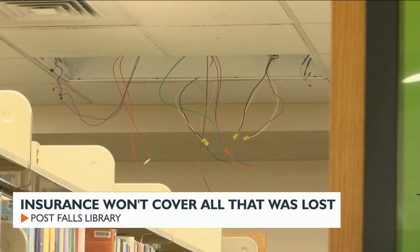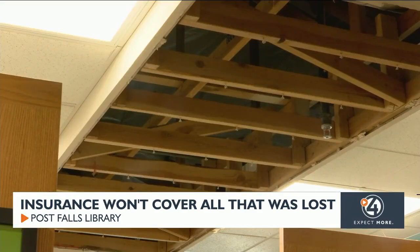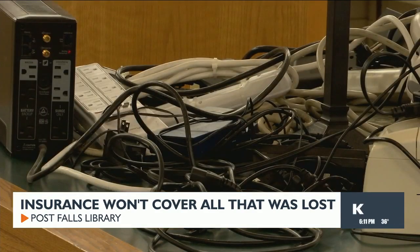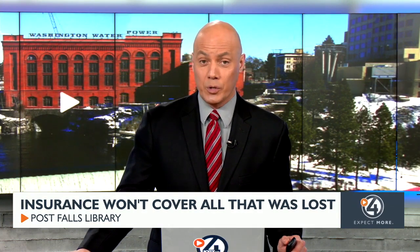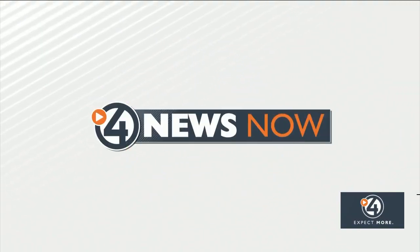Cords dangling from above, torn out carpet, gaping holes in the ceiling, and empty bookshelves. What you're looking at is the inside of the Post Falls Library and the damages it suffered during January's cold snap. Officials say they're likely looking at over a million dollars worth of damages and loss. Insurance will cover the repairs, but the claim won't be enough to replace all that was lost. Marissa Rio shares how you can step in and help.